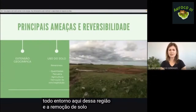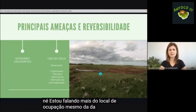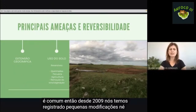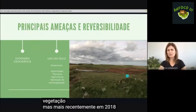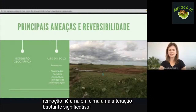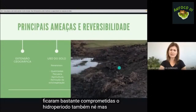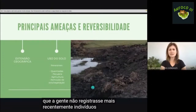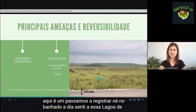A remoção de solo e de vegetação no local de ocupação da pitecopos também é comum. Desde 2009 registramos pequenas modificações, mas mais recentemente, em 2018, foi feita uma grande remoção com alteração bastante significativa, comprometendo as margens e o hidroperíodo. Isso fez com que não registrássemos mais indivíduos nessa região, passando a registrá-los no banhado adjacente à lagoa com mais frequência.